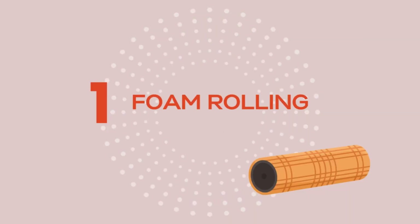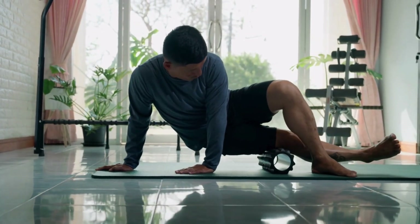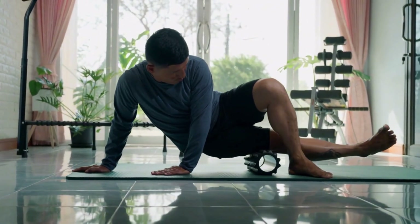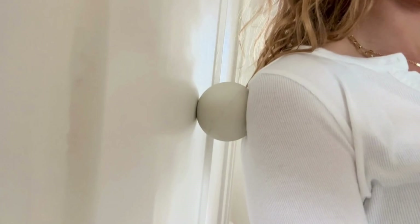Number one: foam rolling. You don't need to do this for hours either. I like to roll out my legs, glutes, and back for about five minutes before and after working out. You can also use a massage gun to put more pressure on the deeper areas, or roll on a lacrosse ball against a wall for areas like the glutes, hips, and upper back.